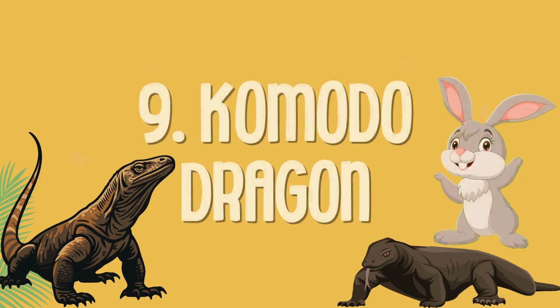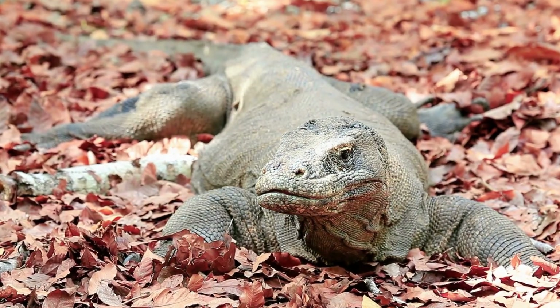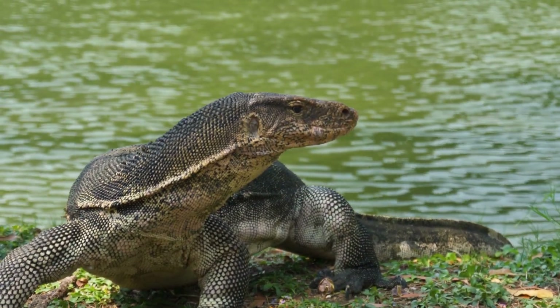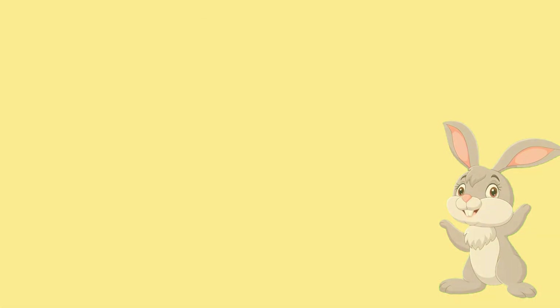Komodo dragon: the biggest lizard in the world. Gecko: small lizard that can stick to walls.